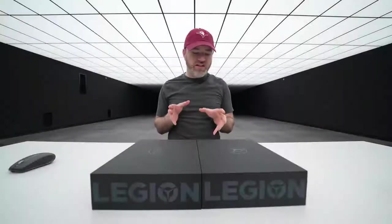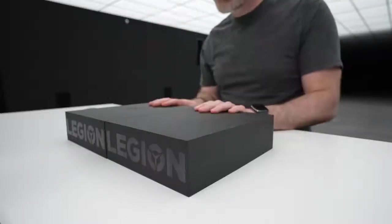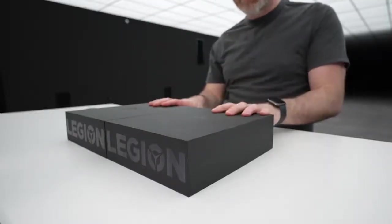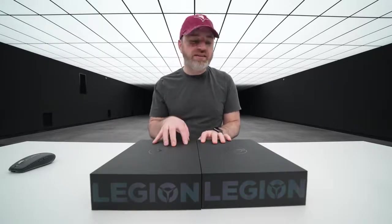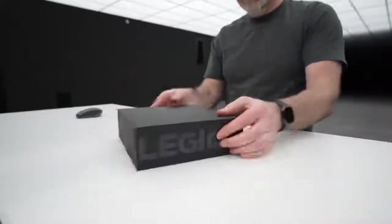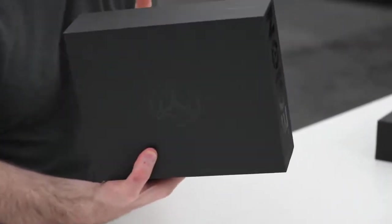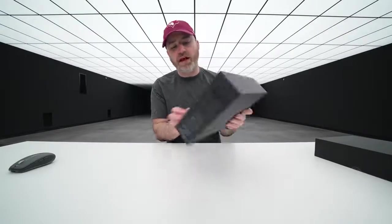In front of me is the Legion Phone Duel 2 from Lenovo, and I have two of them. On my left is Ultimate Black and on the right is Titanium White. We're talking about a dual battery setup, 90-watt charging, a 144Hz display — it's coming for champion status. This is a serious unboxing experience; it feels like you've purchased a laptop.